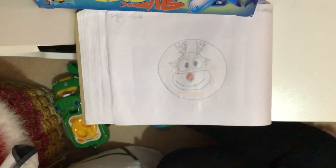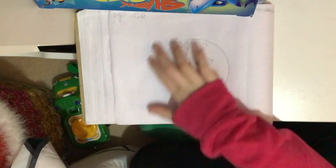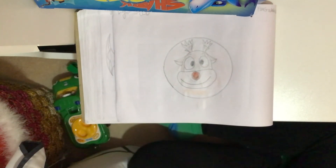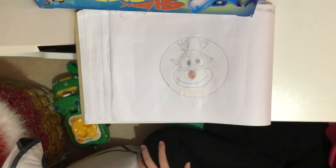This one looks very easy. It's just round, and it goes round and round on an infinite loop. It has no edges. What shape is it?